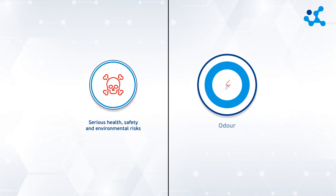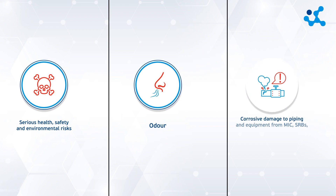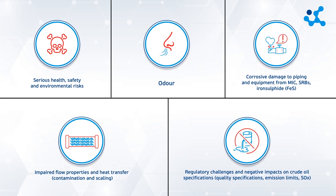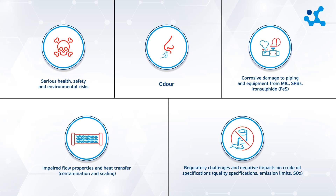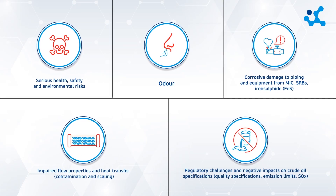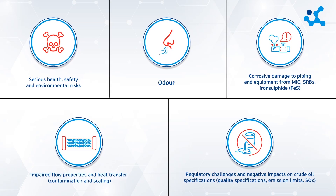Hydrogen sulfide is a toxic and flammable gas found in many of the world's crude oils. It is formed by thermochemical, geological, or biogenic processes. The presence of H2S in many oil and gas fields presents us with several challenges if it's not addressed as quickly and efficiently as possible.